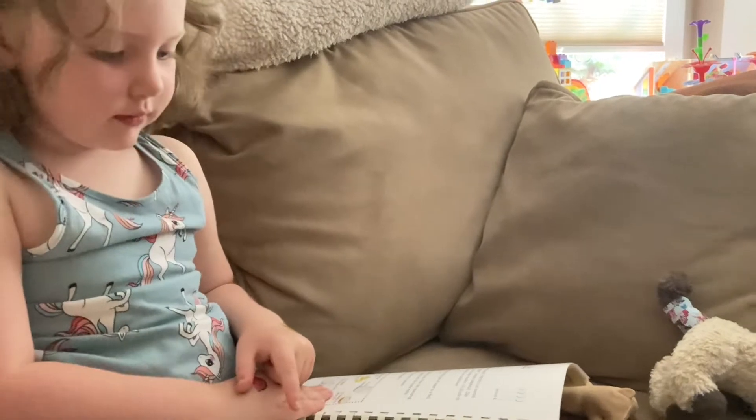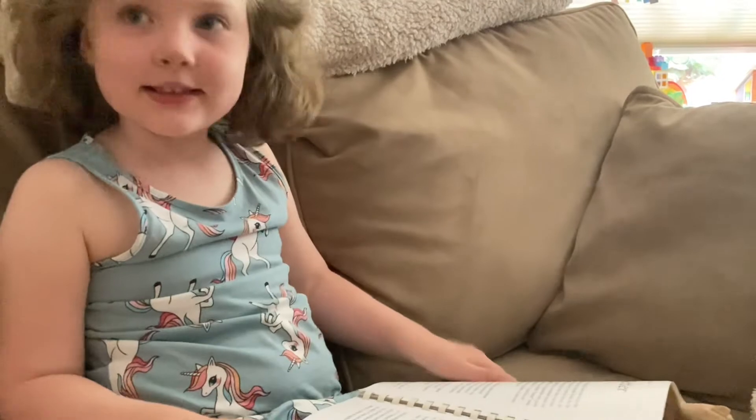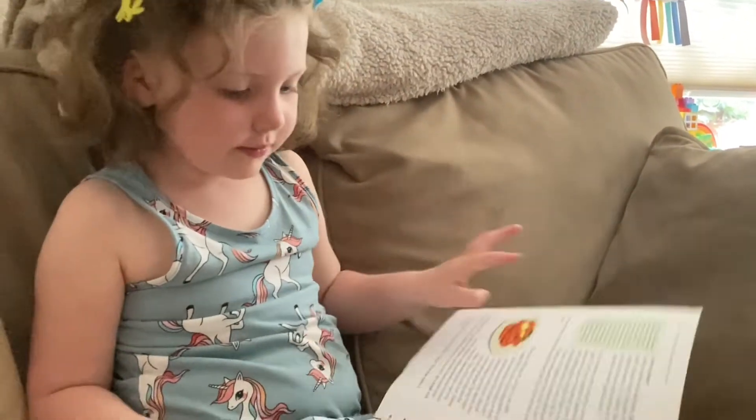Butter is better. That's what I'm talking about. Butter.